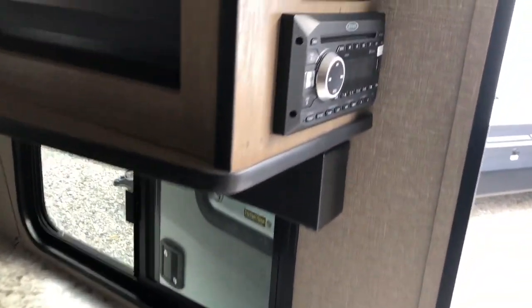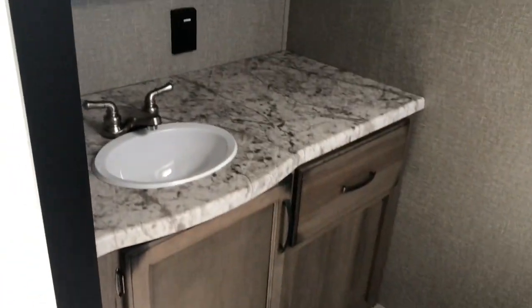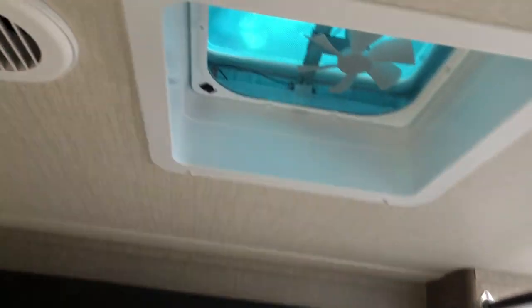All your controls for your slide, your awning, tank levels. Bathroom has a nice shower space with an overhead skylight. Good room around the toilet and nice storage around the sink and vanity, with its own window and exhaust vent.